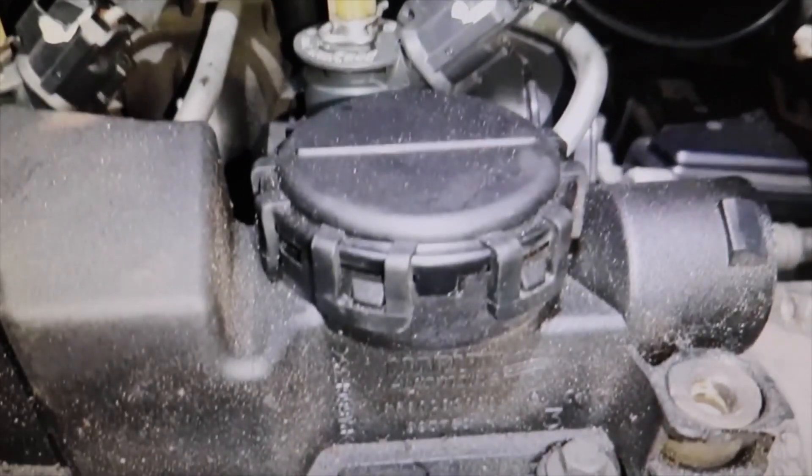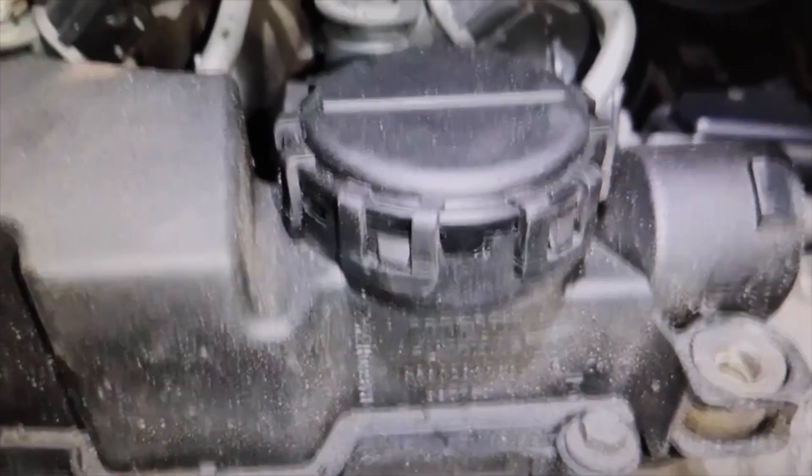He blocked the outlet of the valve where the engine releases the vapors. The engine has to expel the vapors generated inside it somewhere, and if you cover this valve, the vapors will find another outlet. Look at how it is under the oil cap — it is full of oil due to the pressure that was generated. Those oil vapors push the plug, and you can see that it has oil around it.